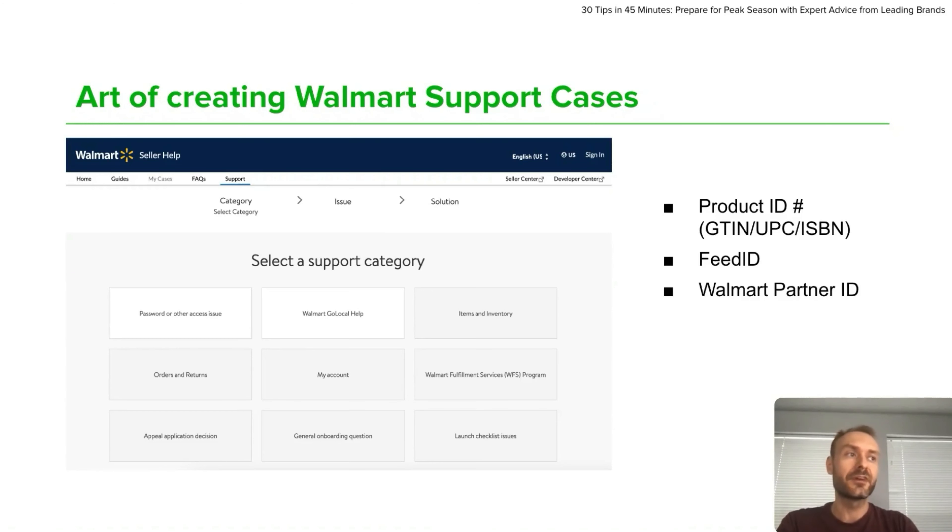It really depends on what kind of case you are creating, but for example, screenshots, invoices, and any supporting documents that you think Walmart may use to approve your case or to provide you good support.